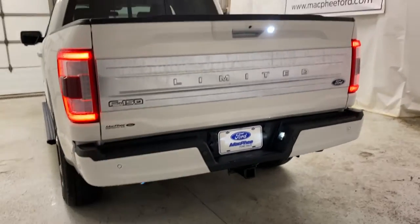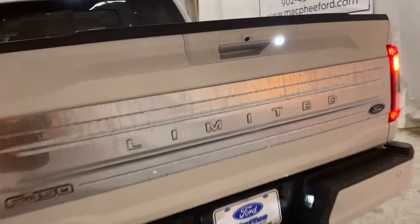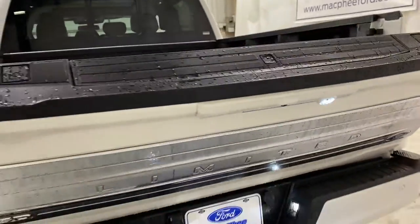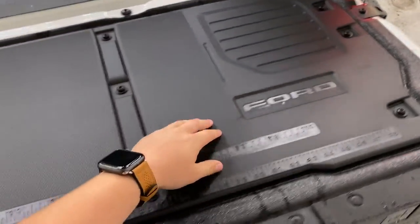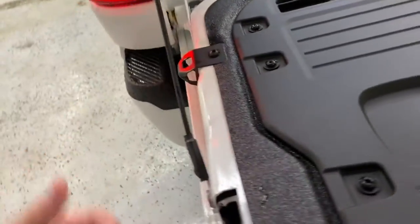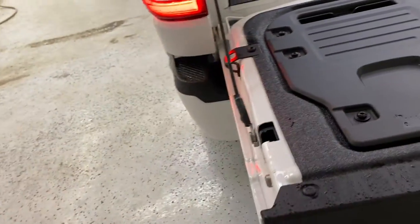To drop the tailgate, you have the key fob — you can press that and it will come down for you. You can see here the power tailgate. You have your tailgate step built in, and then you have your exterior workstation. This is basically a tool bench built into the tailgate. You've got measurements here, places to put your nuts and bolts, a spot to put a tablet to watch a tutorial, and you've even got a bottle opener. You also have clamp spots so you can clamp down and cut your wood off the back of the tailgate.